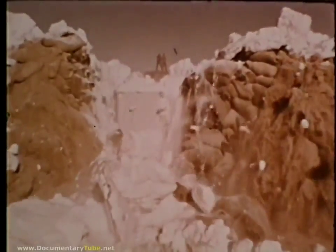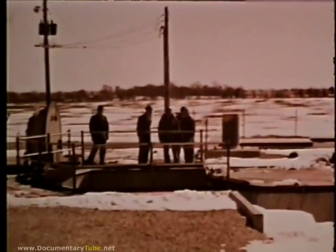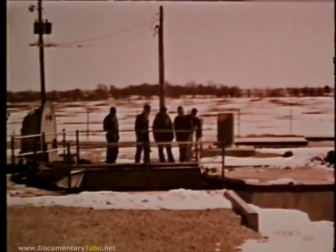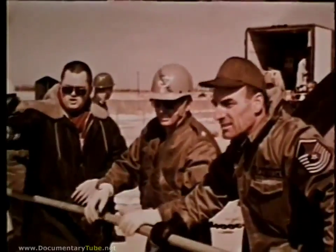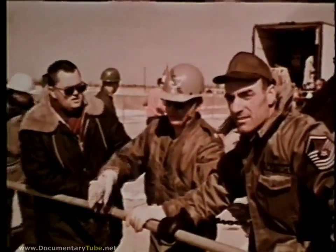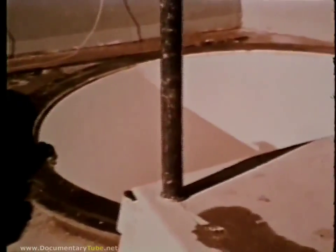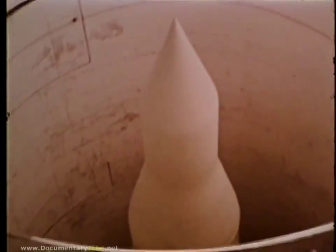Recorded results show that the operation was successful. Following a final safety check, a temporary cover was used to seal off the silo until the door could again be closed. Within a few hours after the test, the efficient SAC crew had the site once more completely operational and on alert status.